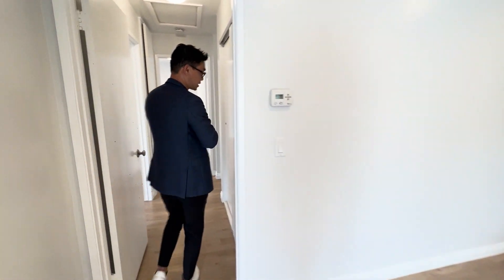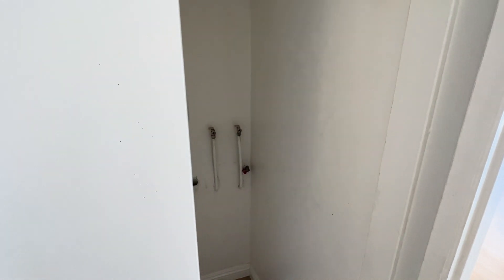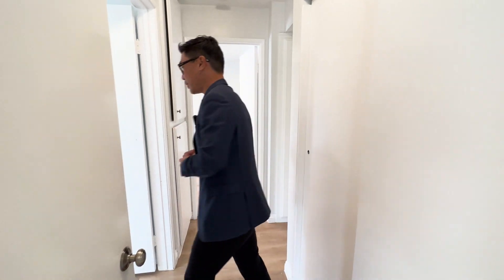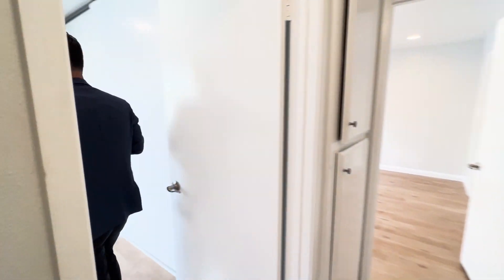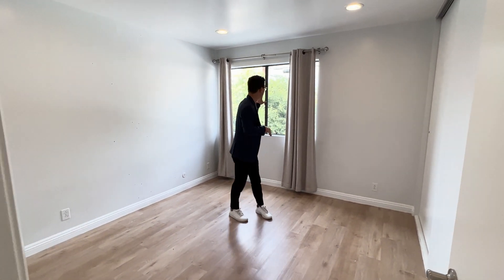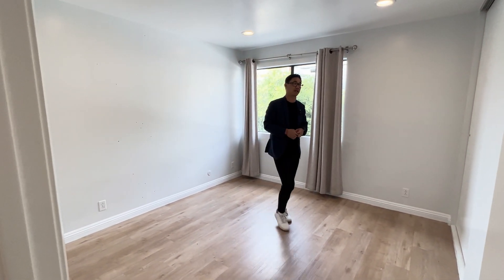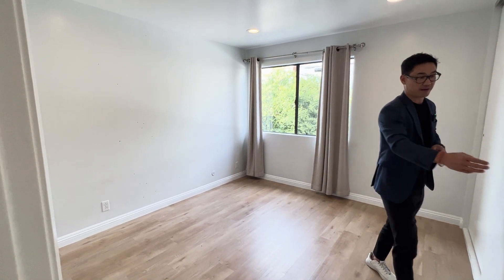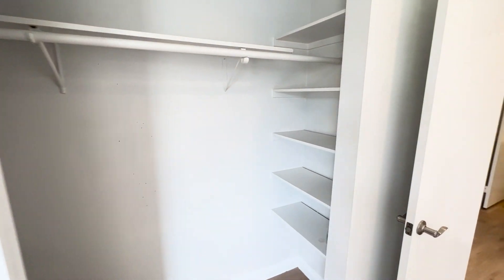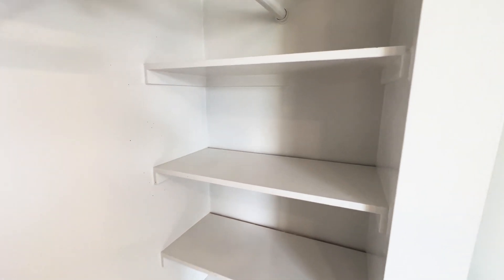Before we get to the bedrooms and the bathrooms, right here you have a nice stackable washer and dryer area for your laundry. On this side we have a very good size bedroom with recessed lighting and a huge window for natural light to come in. We also have a very large closet space with some shelving built in as well.